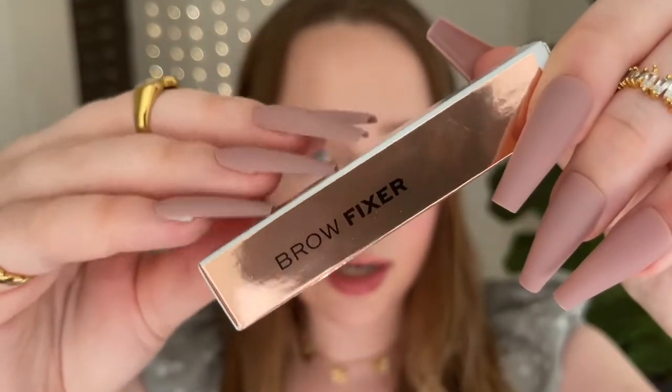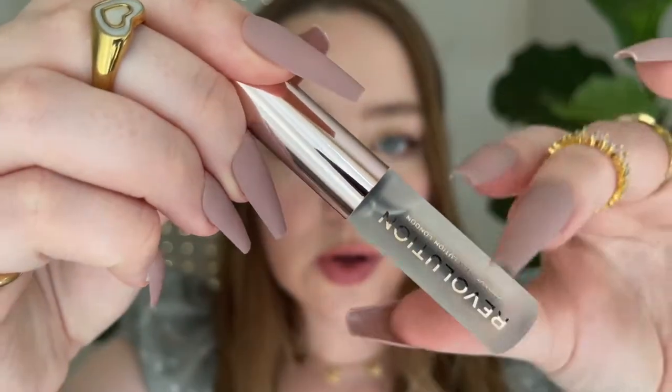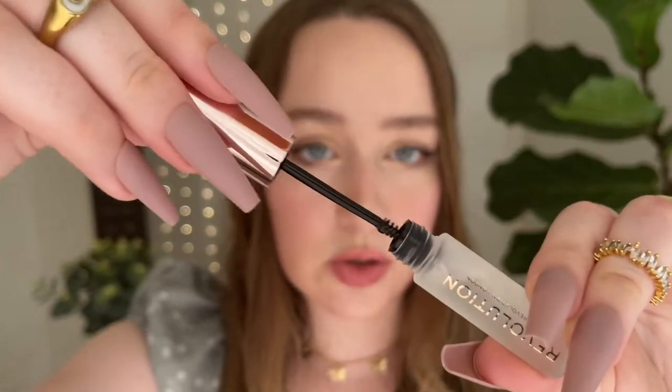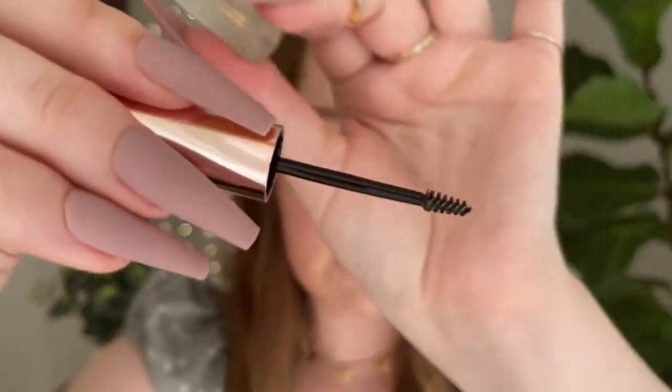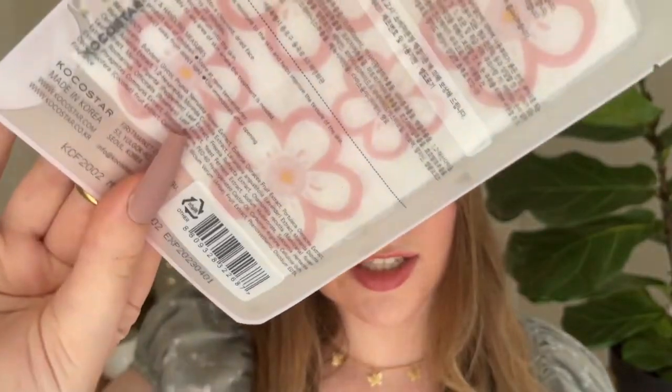A mascara — a clear brown mascara, rose gold, Makeup Revolution. It's got a very fine little brush. Then this is the one that I really wanted — it's a cherry blossom one. Cherry blossom.